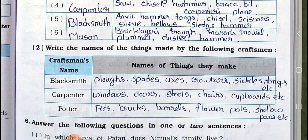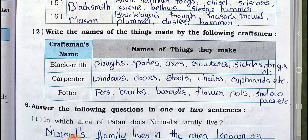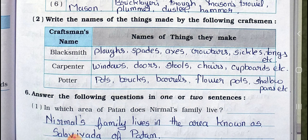Continuing craftsmen and tools: 5) Blacksmith — tools: anvil, hammer, tongs, chisel, scissors, sieve, bellows, sledgehammer. 6) Mason/Bricklayer — tools: mason's trowel, plummet, duster, hammer. Main Five, question two: write the names of the things made by the following craftsmen. Blacksmith makes: plows, spade, axes, crowbars, sickles, tongs, etc.